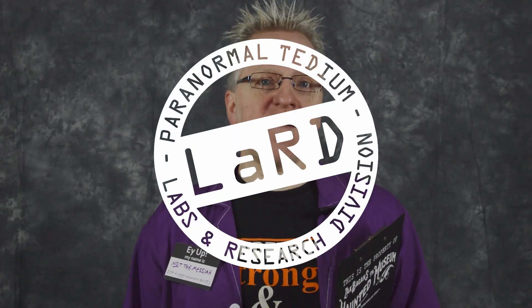Welcome back to Paranormal Tedium and yet more nutty goodness with a chewy centre. Come get your teeth into another episode in the series that is Richard's Complete and Utter Breakdown, where I check out the gadgets used by ghost hunters in their efforts to capture evidence of ghosts and other supernatural tomfoolery within the safety of the LARD facility. I then try to determine if they're really any use whatsoever.